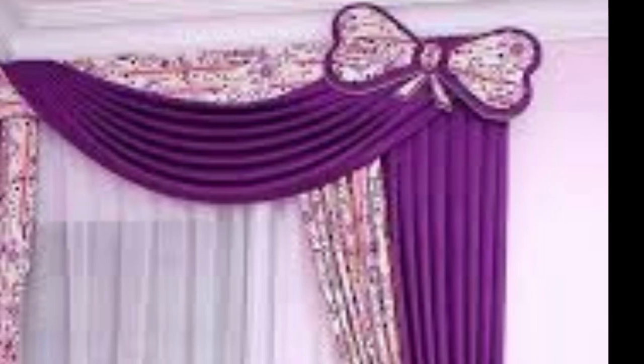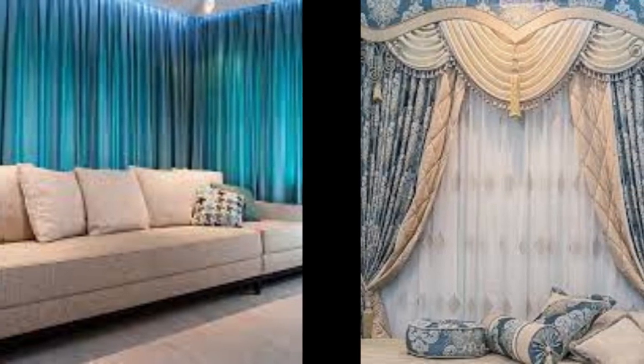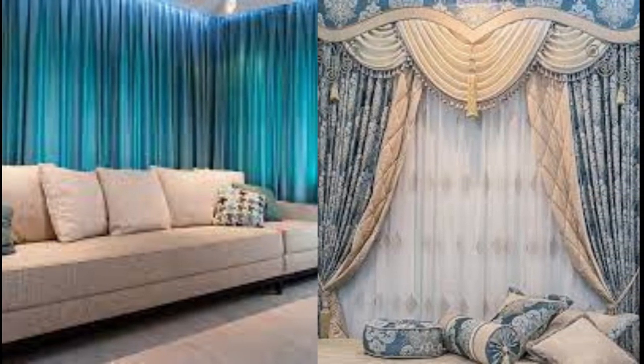Light, sheer fabrics like chiffon or organza can filter natural light beautifully, creating an ethereal ambience, while heavy materials such as velvet or brocade offer a sense of opulence and exceptional insulation.